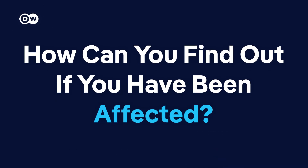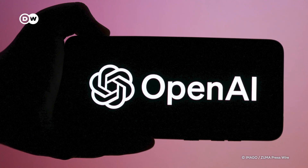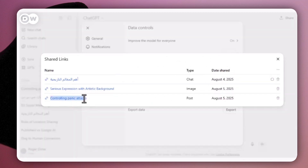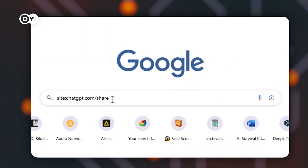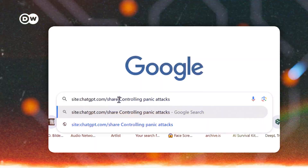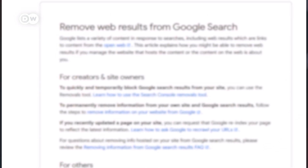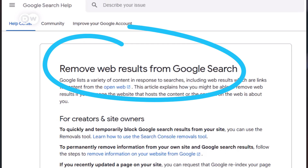How can you find out if you have been affected? Here's what to do: check if you have any shared chats, look for links you created, then Google your chat titles to see if they show up in the search results. Delete shared links if you don't need them. And in case you find one of your chats has been indexed, use Google's removal tool.